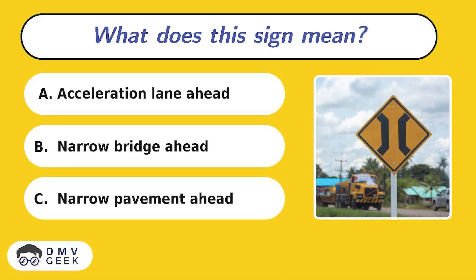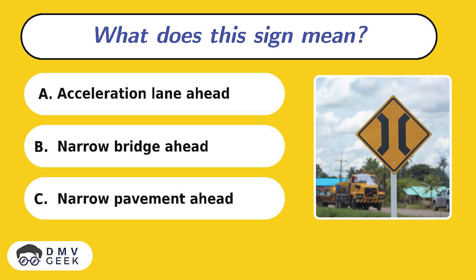Question 12. What does this sign mean? A. Acceleration lane ahead. B. Narrow bridge ahead. C. Narrow pavement ahead.